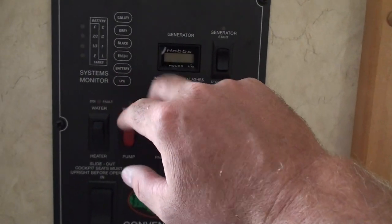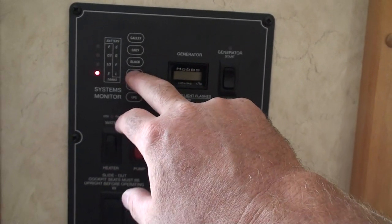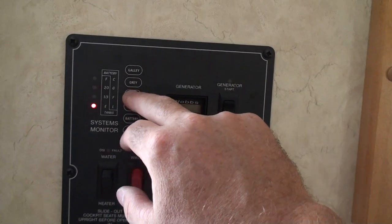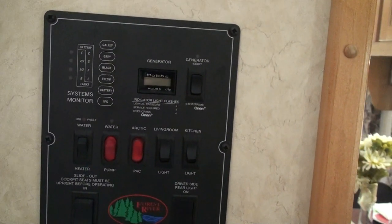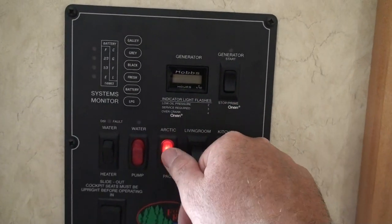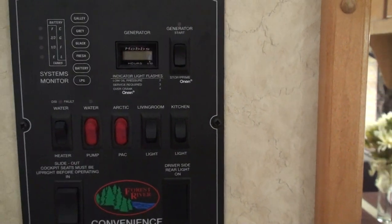It's got all your gauges — that's your propane, battery, and fresh water. It holds 50 gallons of fresh water and 40 gallons of black, gray, and galley for the shower. It's got the Arctic pack with a 12-volt heating element on all the holding tanks to keep everything warm in the wintertime. There's your six-gallon gas water heater.